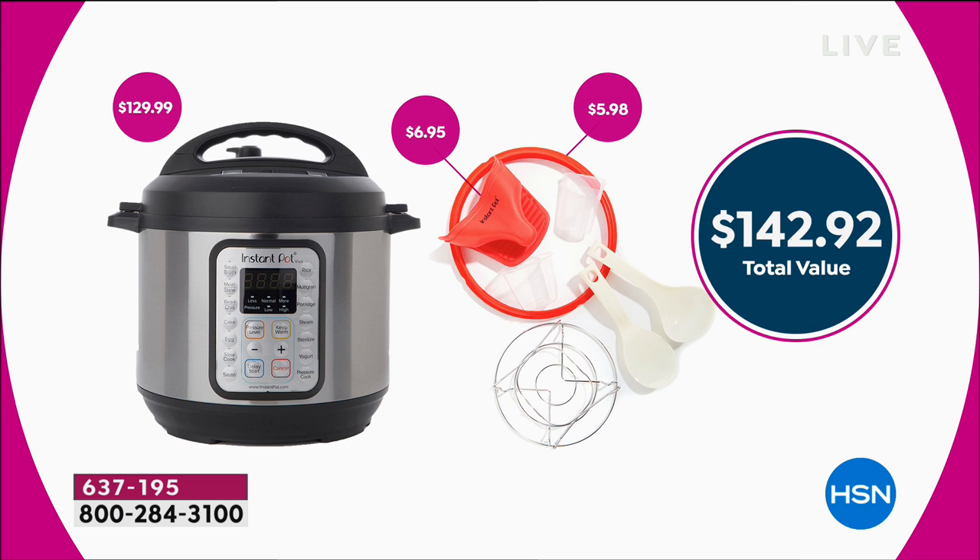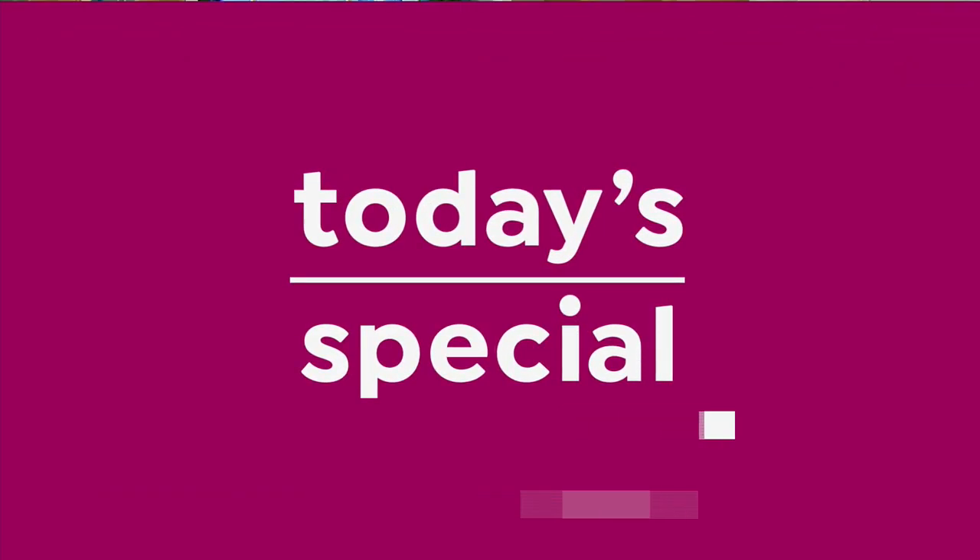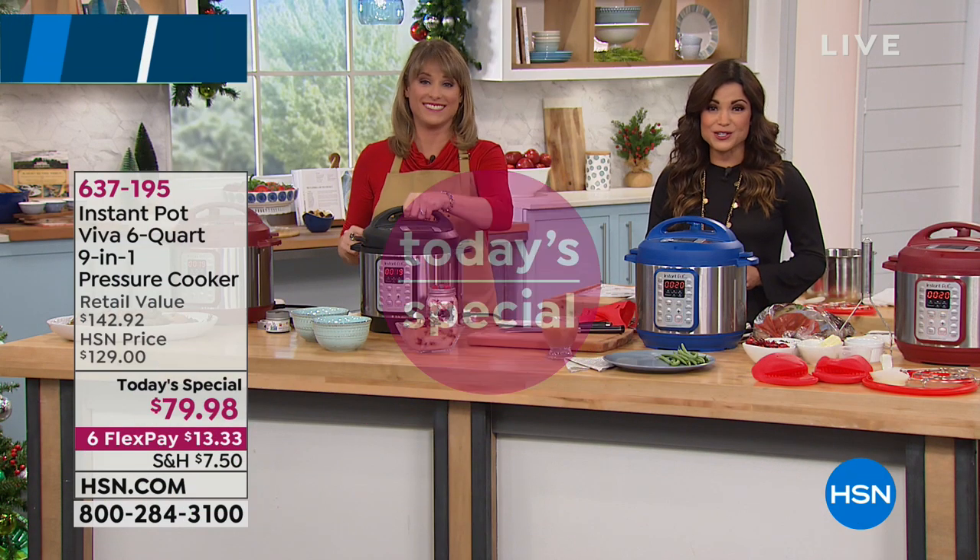In all, everything together you're looking at $142 in value. The Instant Pot on its own is $129.99. After today — it's a Today Special for a reason — when we hit midnight, that price goes right back up to $129. So today you're getting the Instant Pot plus all the extras for $79.98.